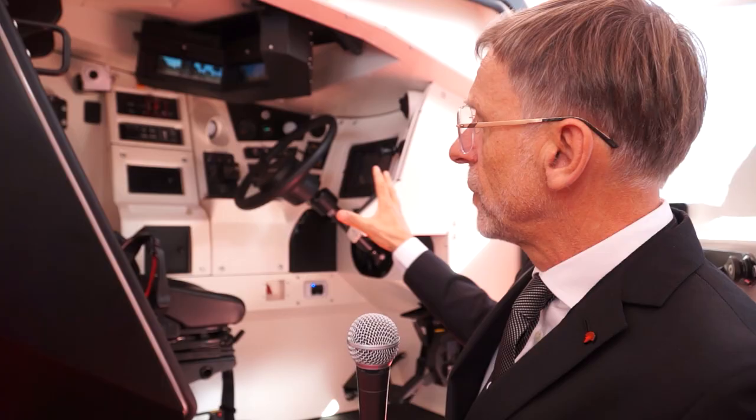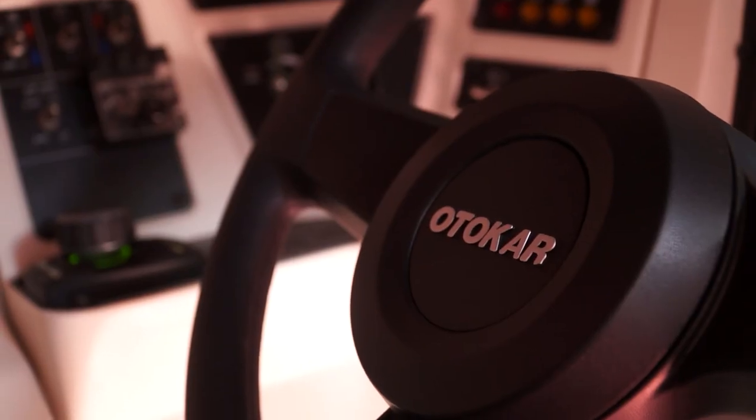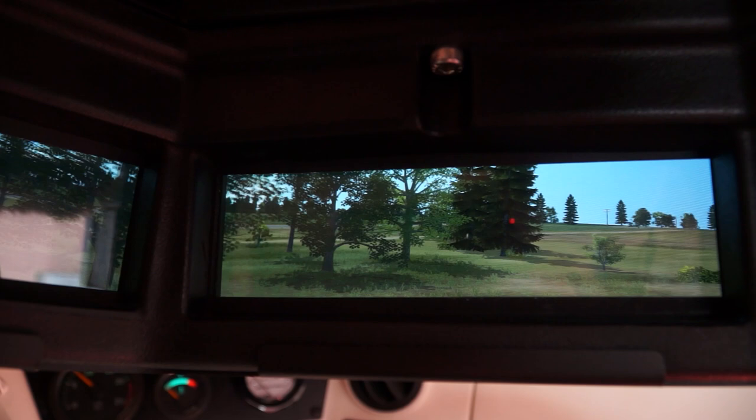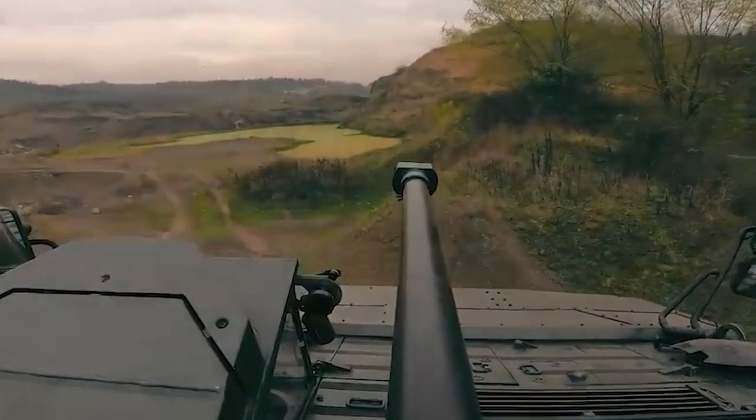This is a full replica of the vehicle. What is very important is that we can simulate, based on our engine and physics, all six DOF movement of the vehicle. This is very important in the mud and also in the sand. The driver has a complete overview and 100% immersiveness when sitting in our simulator compared to when driving the real vehicle.